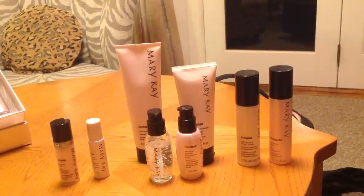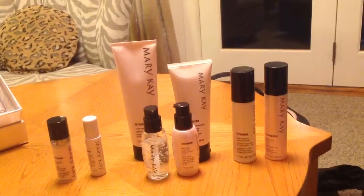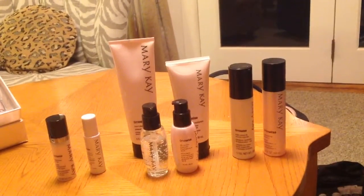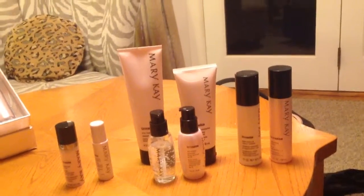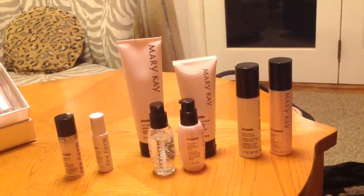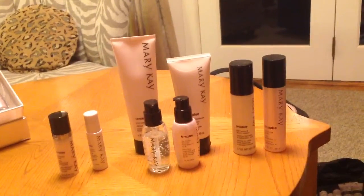Here they are. There's the Miracle Set, plus you can see the 2 tall cylinder tubes, and they are 2 serums. And then we had our eye cream, which is the farthest to the left, and also our Targeted Action Eye Revitalizer. Now that is 8 products. Are you kidding me? I thought that was an awful lot.